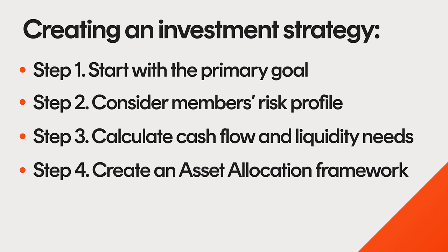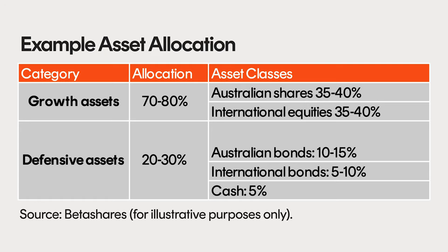Step 4: Create an asset allocation framework. Once members have worked out their tolerance for risk and liquidity needs, they can create a framework with asset allocation targets. This dictates the minimum and maximum amounts the SMSF can invest in any given asset class. SMSFs can choose to establish either static targets, which represent fixed amounts allocated to specific asset classes, or asset allocation ranges for greater flexibility. Here's an example of asset allocation with flexible targets.